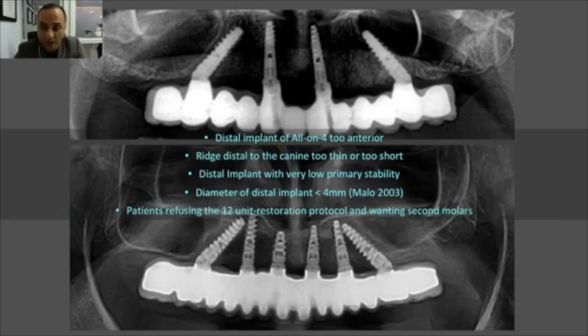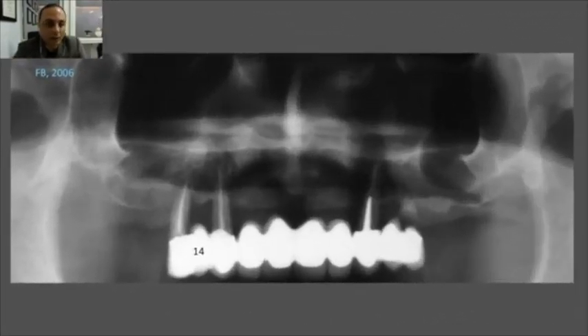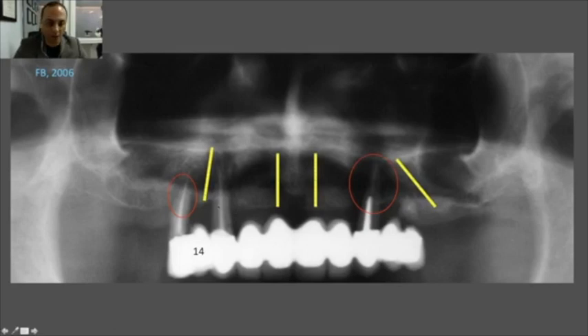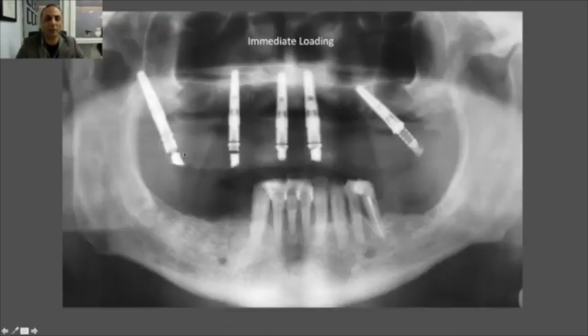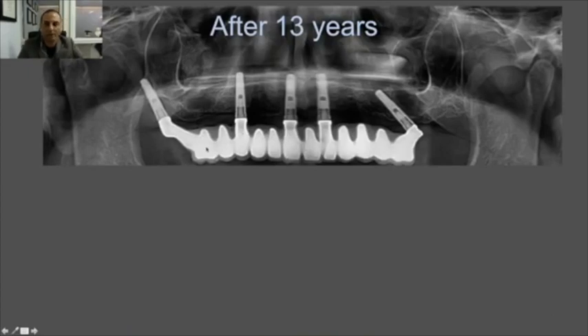Let's look at this case — my first pterygoid implant, placed in 2006. I was planning an extraction with immediate implant placement. The panoramic quality was poor, but I investigated the option, had heard about pterygoid implants from colleagues in Lebanon including Professor Varakat, and decided to go through the tuberosity and anchor into the cortical bone. Here you can see the pterygoid implant immediately loaded. That's the case after 13 years — functioning very well. It's my oldest case.